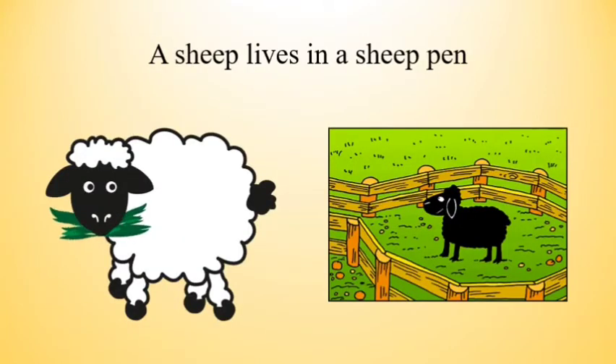The next one is a sheep. And the sheep lives in a sheep pen.